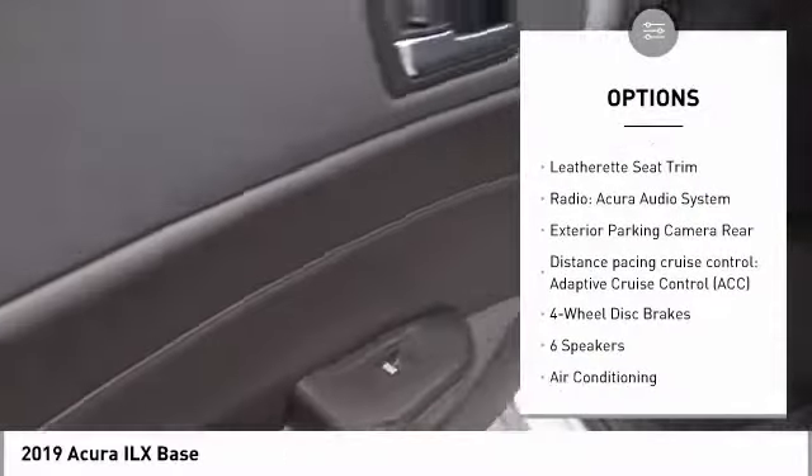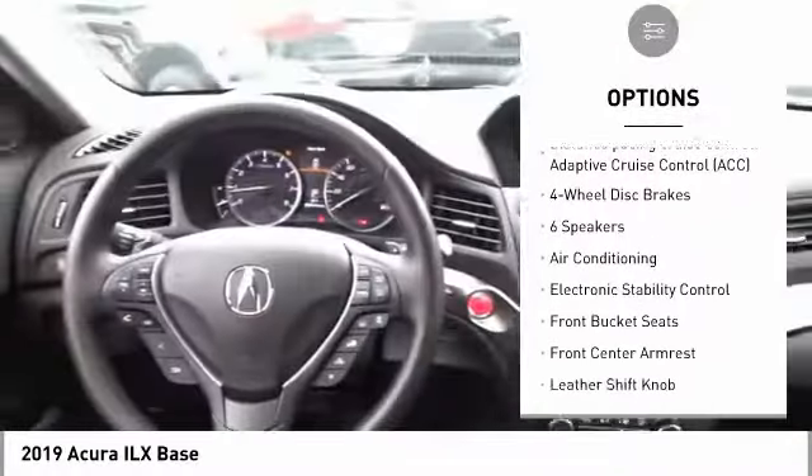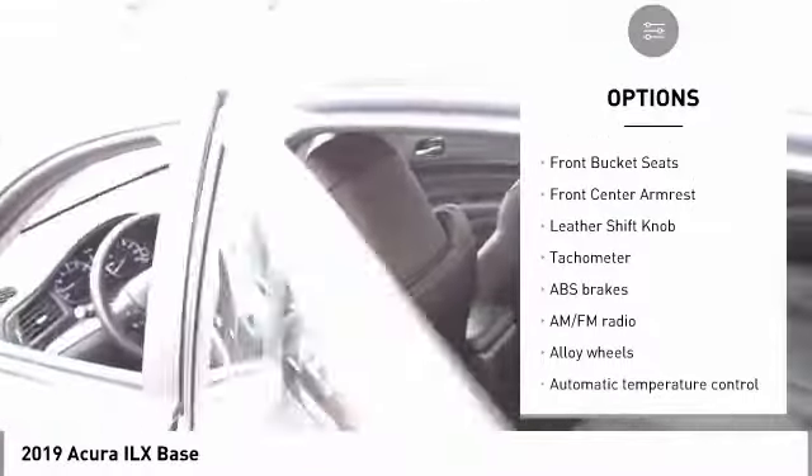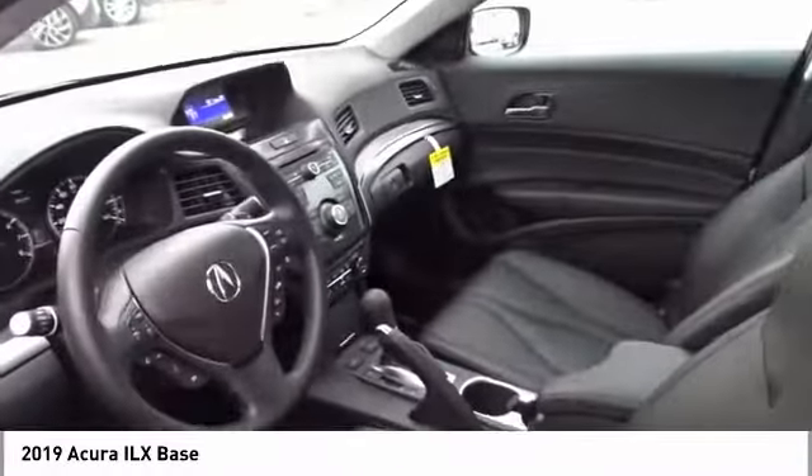Traction control, leather-wrapped steering wheel, air conditioning, dual airbags, power steering, alloy wheels, four-wheel disc brakes, electronic stability control, heated front seats, CD player.